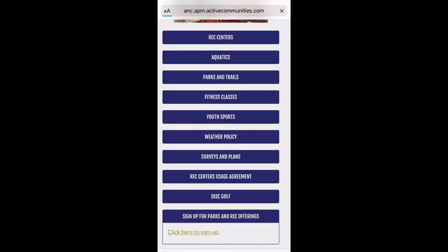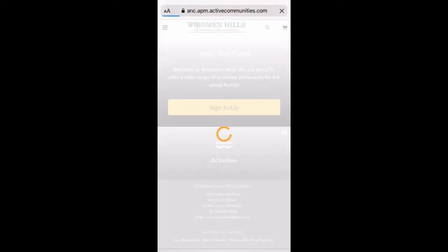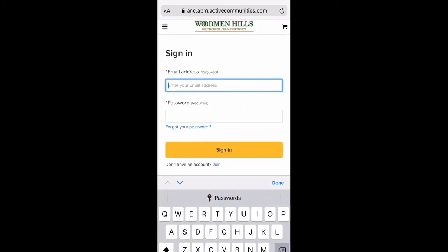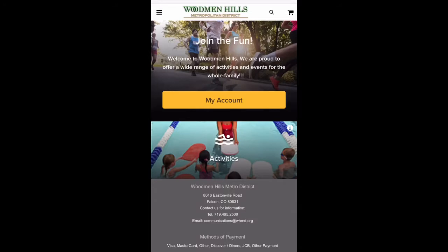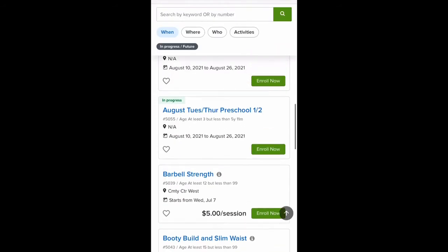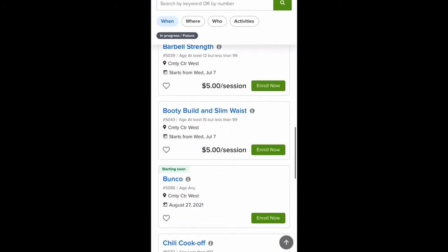If you haven't done so already, you'll need to create an account with the email that you used to sign up for the Woodman Hills Parks and Recreation front office. Log in using your email and created password, and then you'll click on Activities. Here you'll see a list of all of the activities that we have upcoming or currently going on at Woodman Hills.